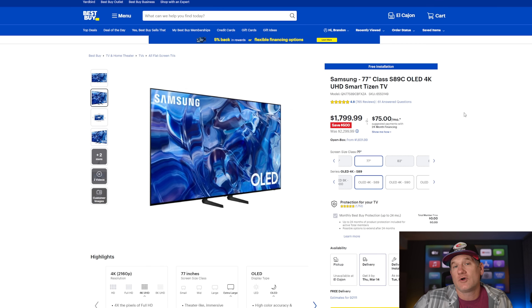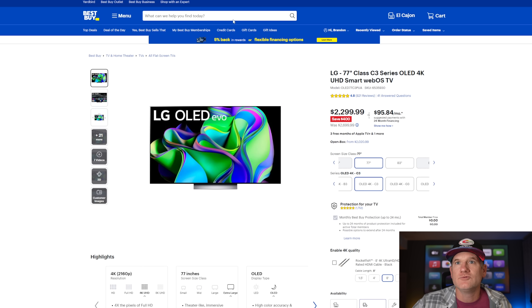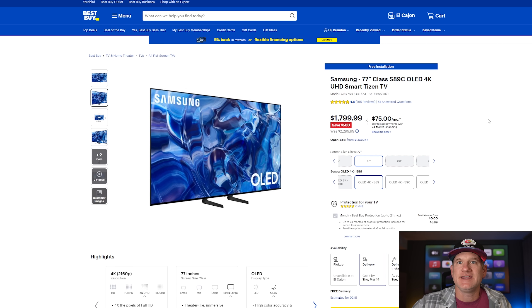The only downside is that some people want Dolby Vision, so you might consider the 77-inch LG B3 instead — it has Dolby Vision but you lose two HDMI ports, and it's the same price. Or you could move up to the C3 at $2,299, which also has Dolby Vision with four HDMI ports. You can go around in circles on this, but the S89C is my top deal right now — and maybe the TCL 98-inch if you want an even bigger TV. Those are my four favorite TV deals right now.